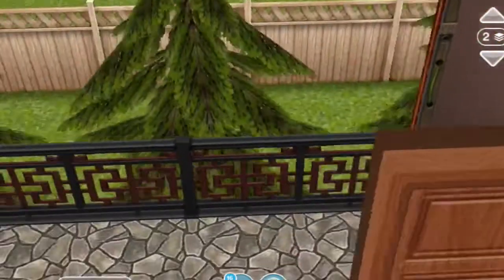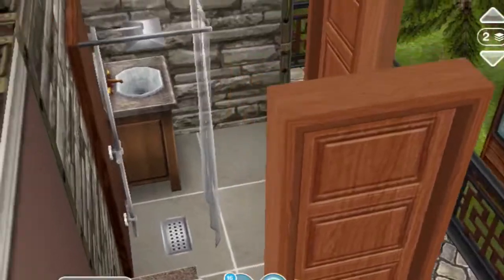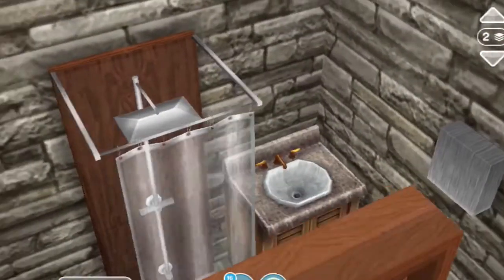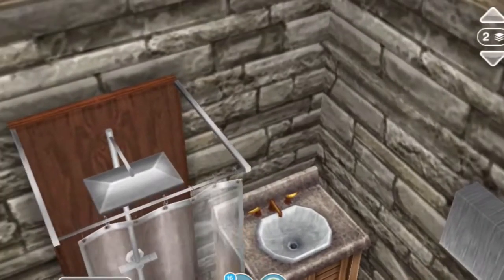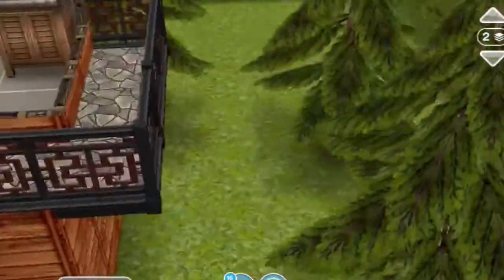This door leads out to a balcony. Back over here through this door we have a bathroom — just a small bathroom. Once again I used some of the Japanese stuff and the designer home pieces. And then once again there's a door out to a balcony.